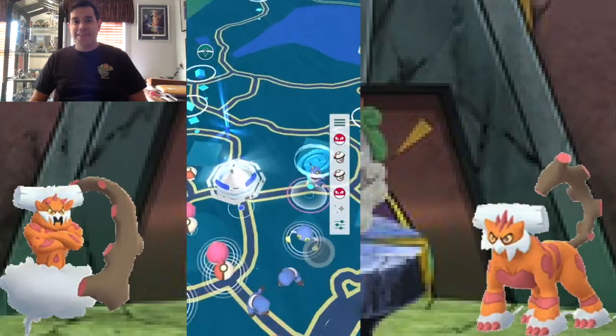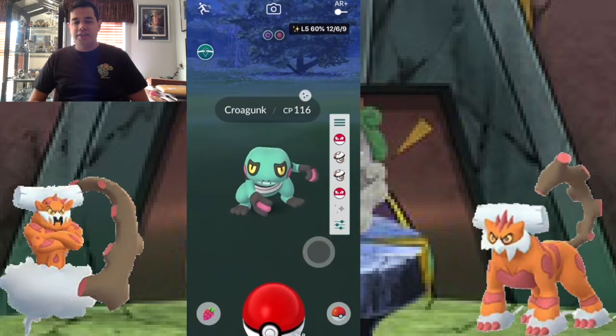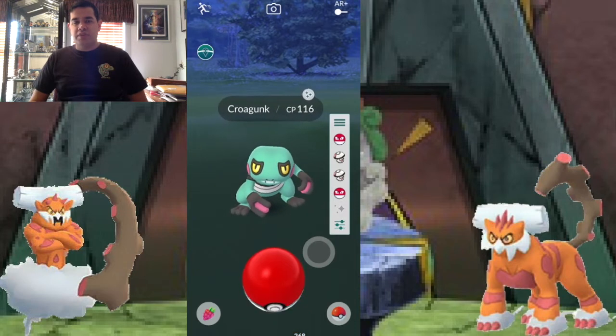Starting off with what shiny I got — if you take a look at the screen next to me, I have got shiny Croagunk. I got this from one of the nests. Now let me go ahead and explain to you all the story of me getting this shiny.